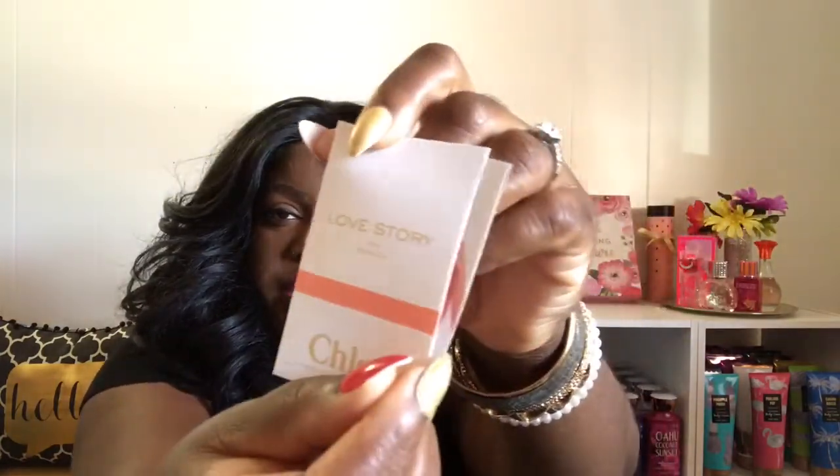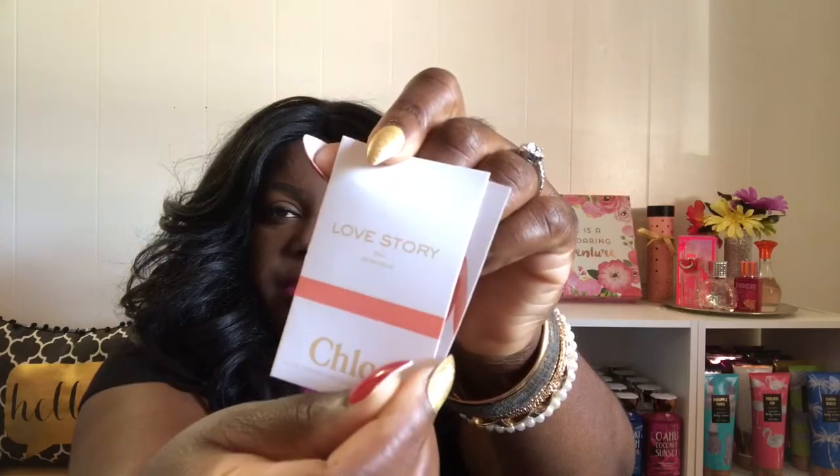And then they also sent me a sample of Love Story by Chloe. Ooh, that's a pretty bottle that it comes in too. Can you guys see? Maybe like that — Love Story by Chloe.